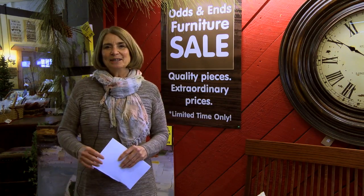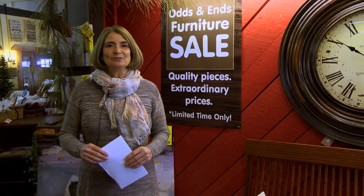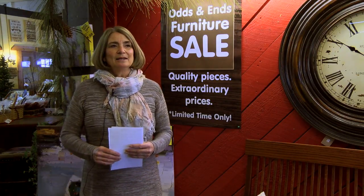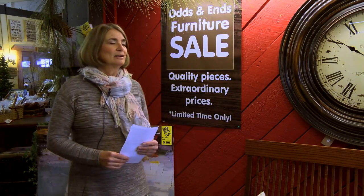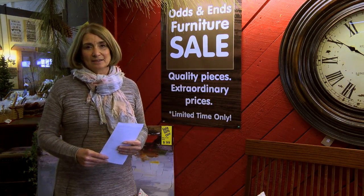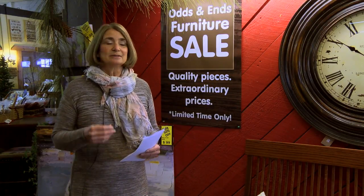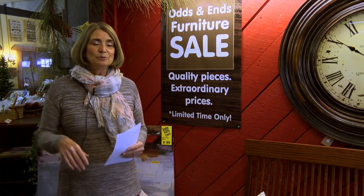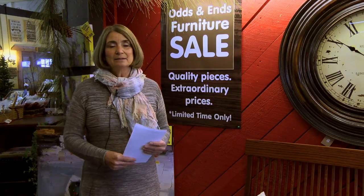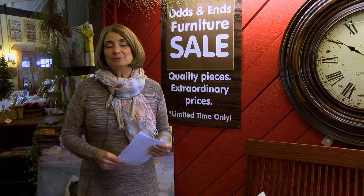Hello, I'm Dee Smith from Amish Oak and Americana Furnishings in downtown Park Rapids. This month we are having our first ever odds and ends furniture sale, and this includes dining room sets, bedroom sets, and individual pieces that you can buy by yourself — it could be a hall tree, it could be an end table.